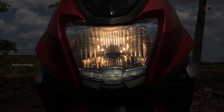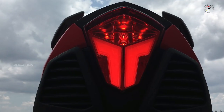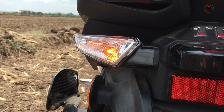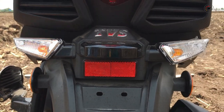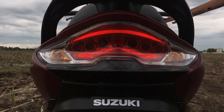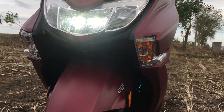For the TVS NTORQ, the headlight is halogen with an LED DRL, and the tail light and signal lights are good. The Burgman has a full LED headlight, LED tail light, and LED signal lights.